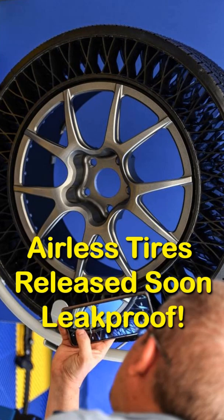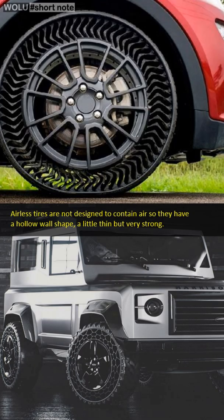Broadly speaking, airless tires are the same as conventional tires — round shape like a donut, black, and made of rubber. The difference is that airless tires are not designed to accommodate air but have hollow walls, a little thin but very strong.